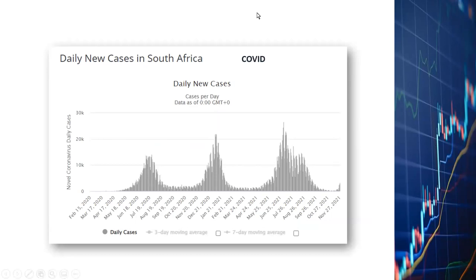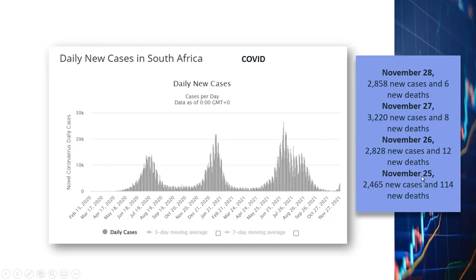Looking at new COVID cases in South Africa, we do see an uptick in daily new cases, though it's not yet exploding. On November 25th there were 2,465 new cases and 114 deaths. November 26th saw 2,828 new cases — a significant increase — with only 12 deaths. November 27th jumped to 3,220 new cases with 8 deaths, and November 28th had 2,858 new cases with 6 deaths. As numbers come in from Monday through Wednesday from South Africa, we'll know better whether the virus is spreading quickly.